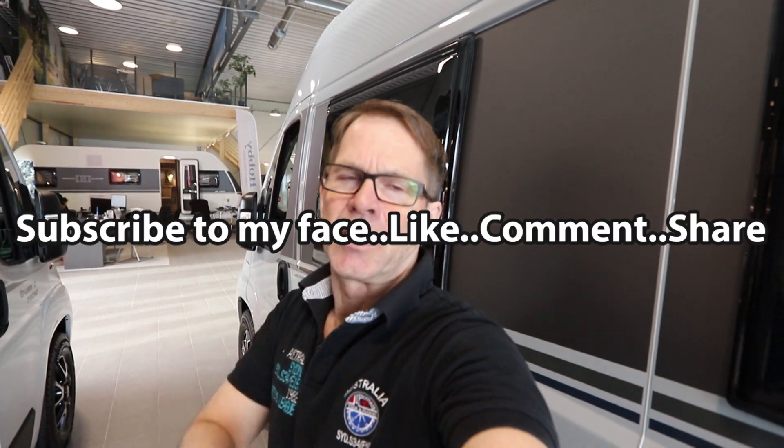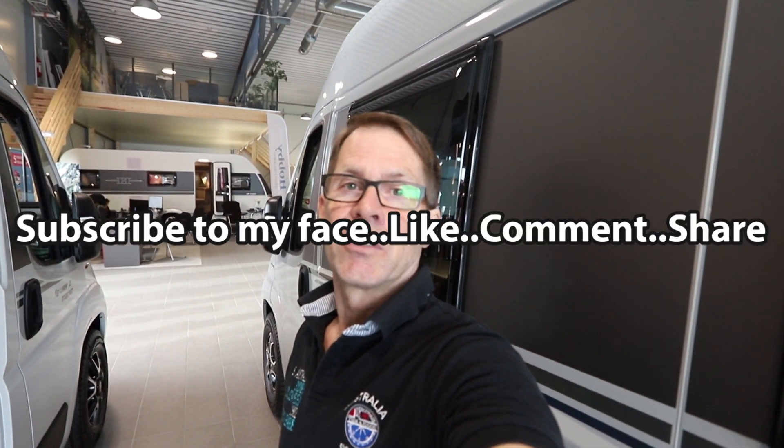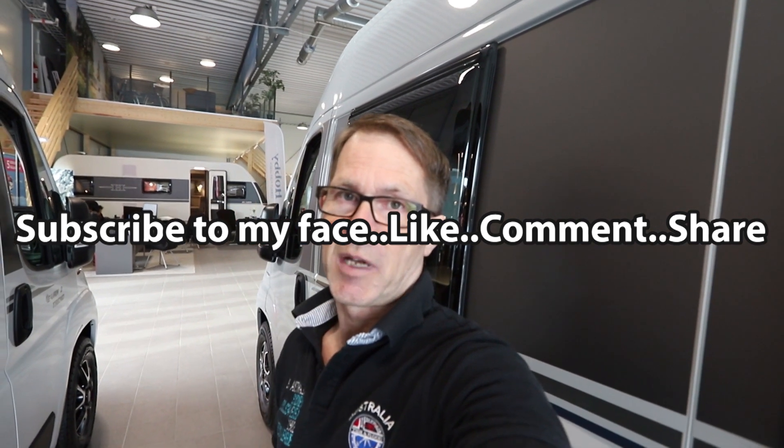If you liked this video, please give it a thumbs up and subscribe. Hopefully see you in another video — thanks, bye bye!